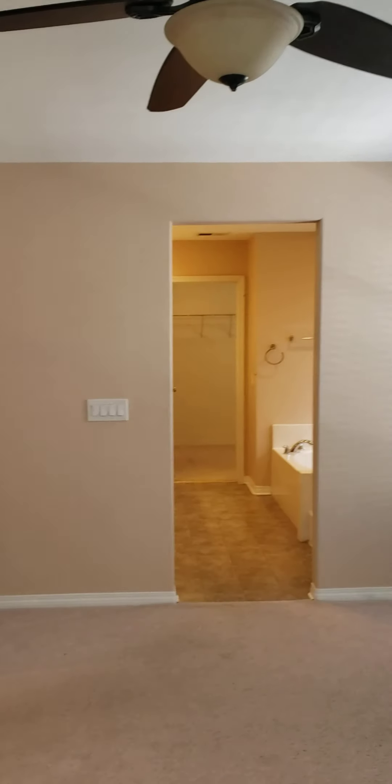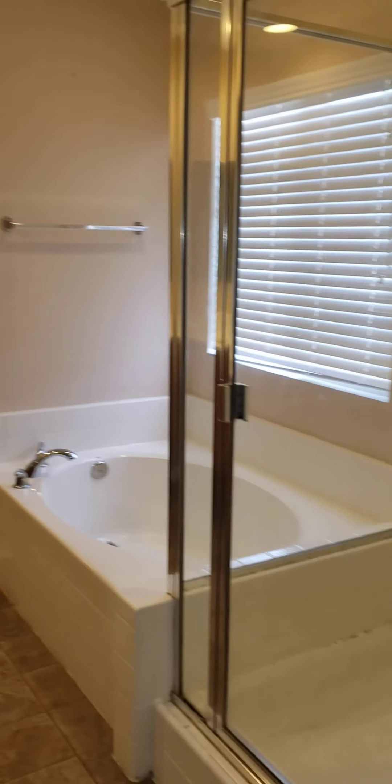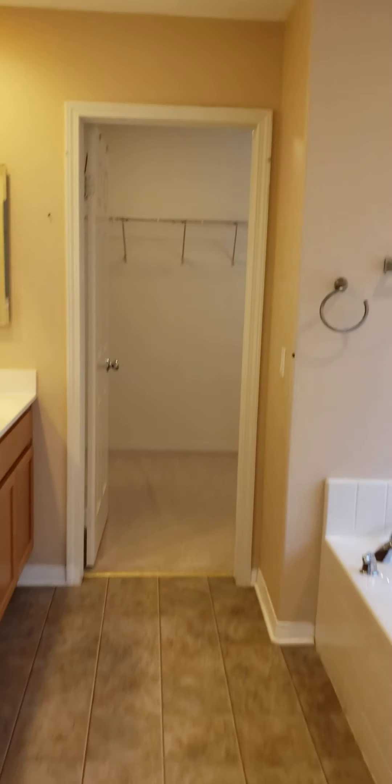You do have your master bedroom. Walk-in closet, tub. Walk-in closet over there as well. We'll step back — you've got pretty good space over here.